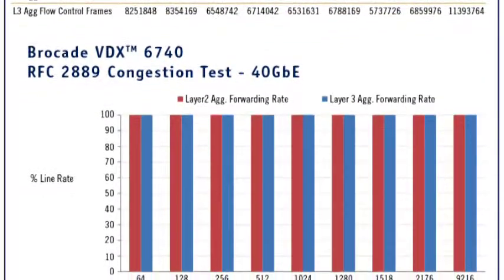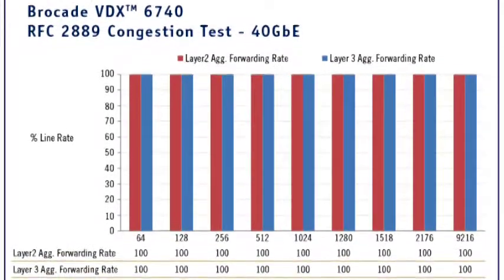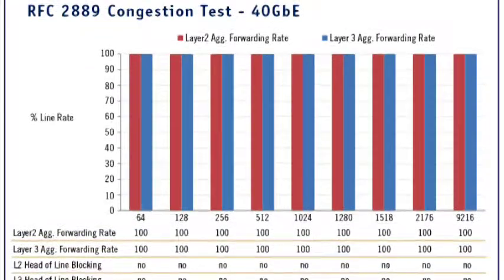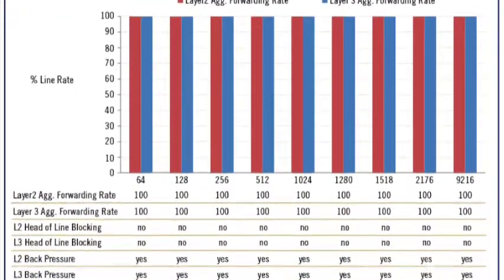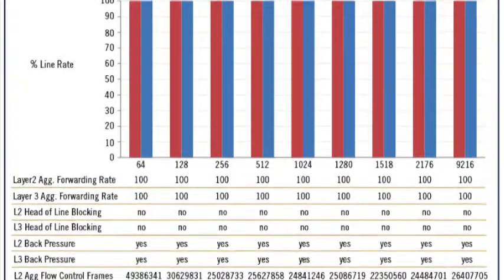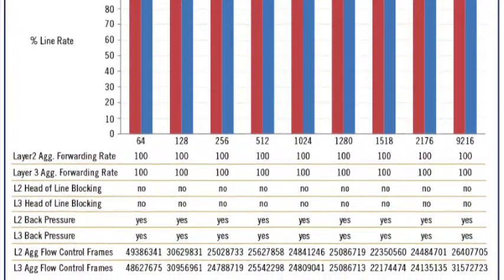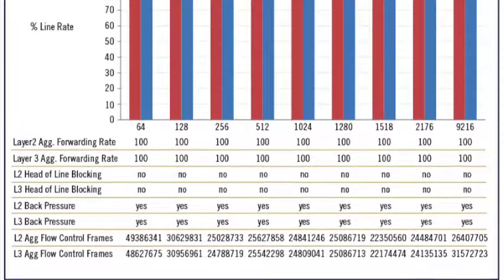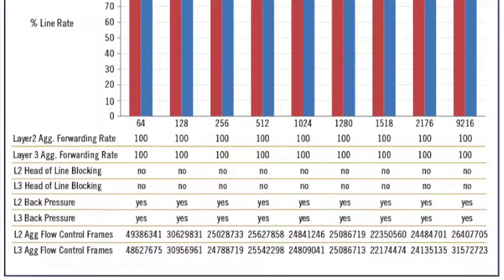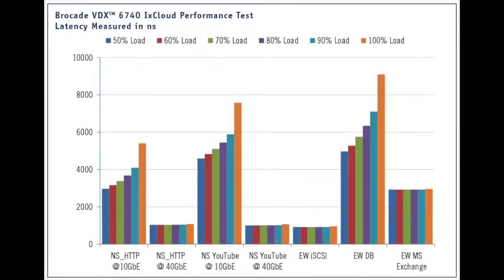The VDX6740 did not show head-of-line blocking behavior, which means that as the 10 and 40-gigabit Ethernet ports became congested, it did not impact the performance of other ports, assuring reliable operation during congestion conditions. As with most top-of-rack switches, the Brocade VDX6740 did use back pressure as the Ixia test gear detected flow control frames.